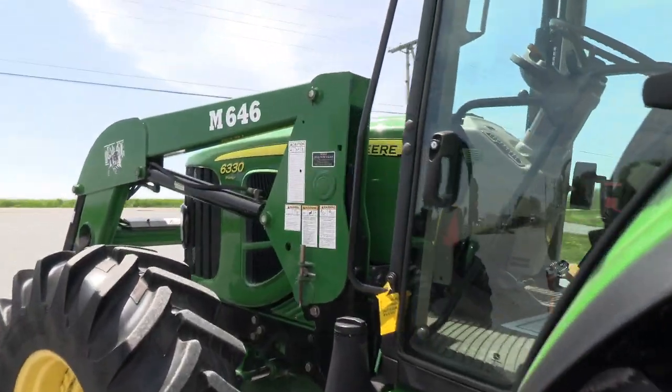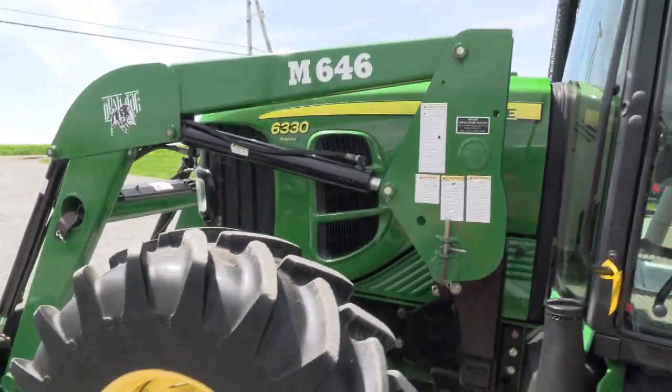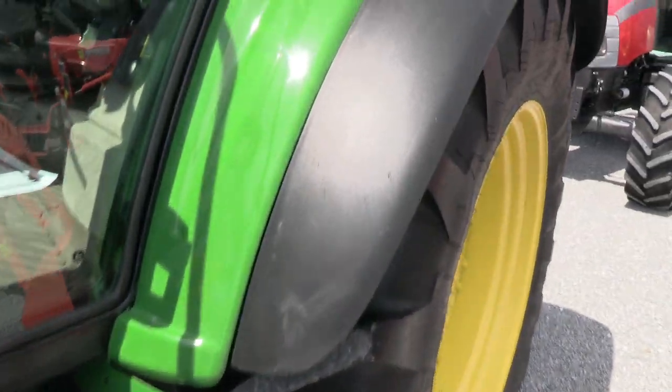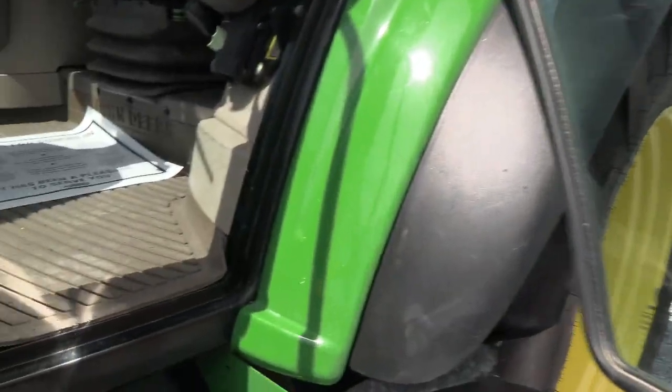We all know the popularity of these tractors. They are known to run for 10, 15, even 20,000 hours pretty easily, so this one certainly has a lot of life in it yet.